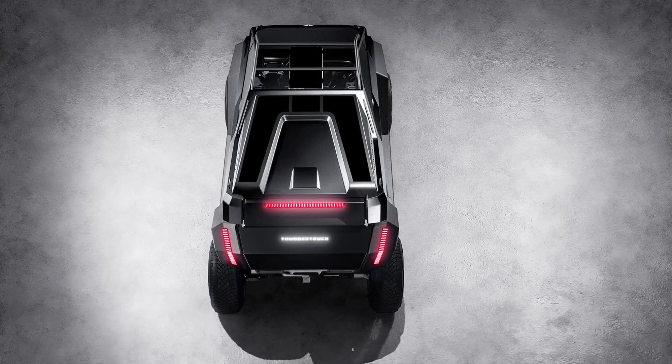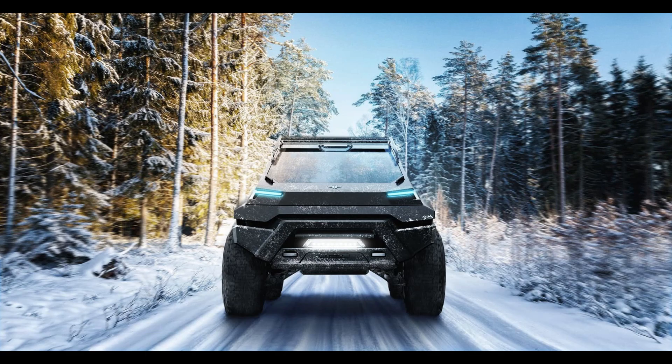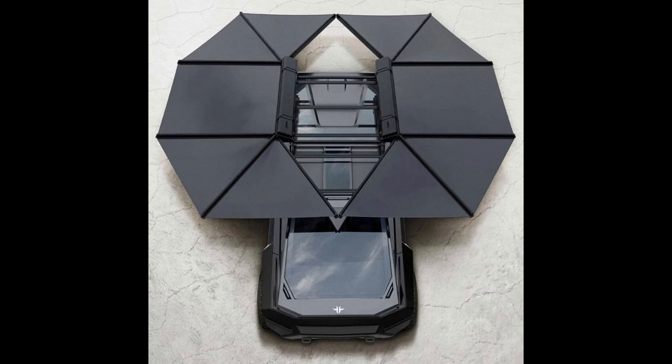Thunder Truck features include a 180 kWh battery capacity, a 400-mile range, 800 horsepower, and 800 pound-feet of torque. The concept also includes collapsible roof-mounted solar awnings to help recharge the vehicle's battery while stationary, doubling as shade from the sun.